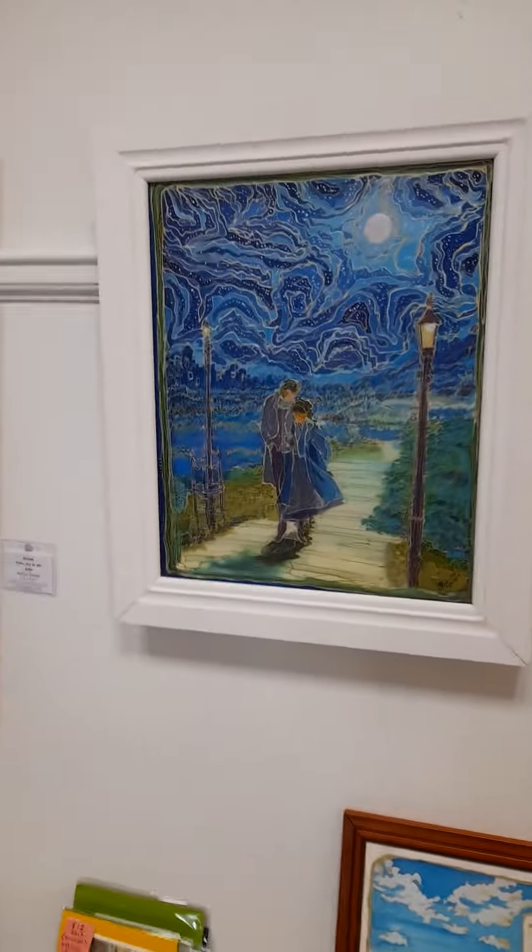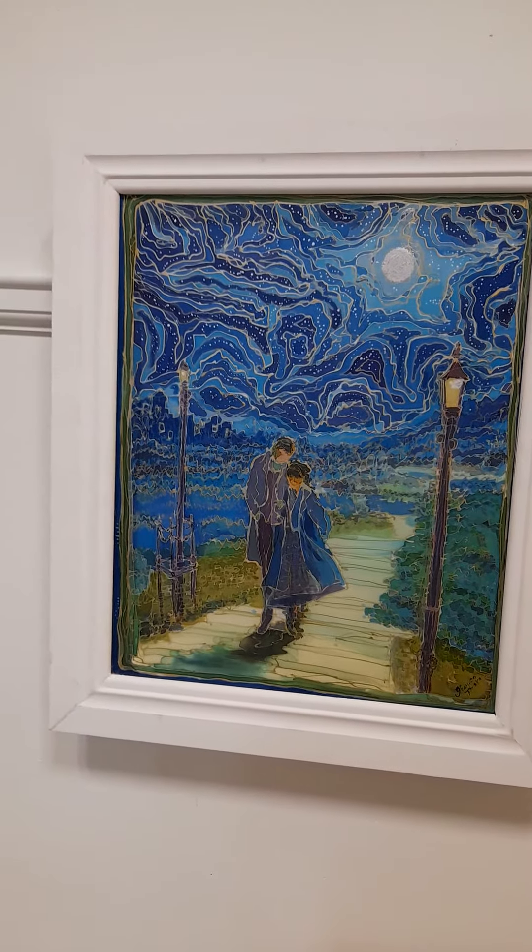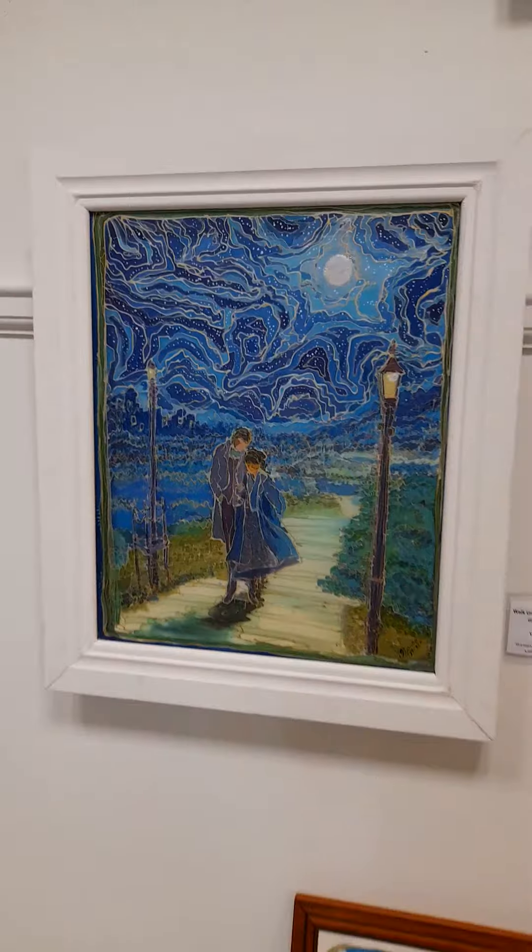This is the original — the first Walk Under the Blue Moon, number one. Gutta dye on silk.